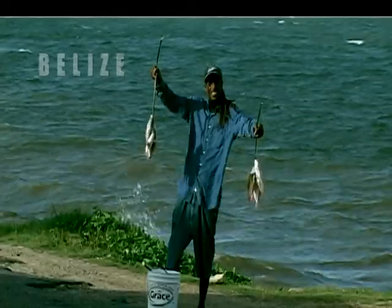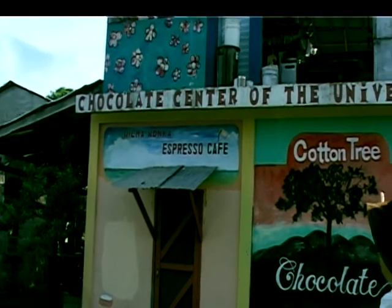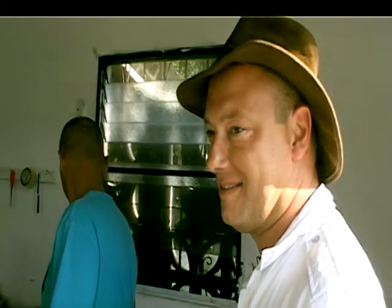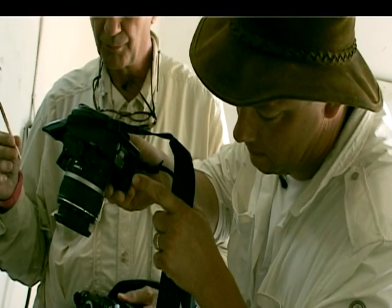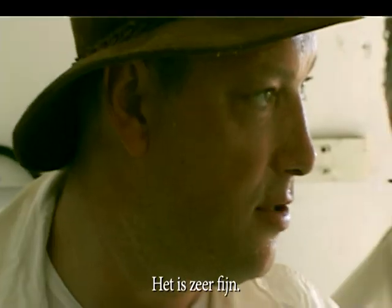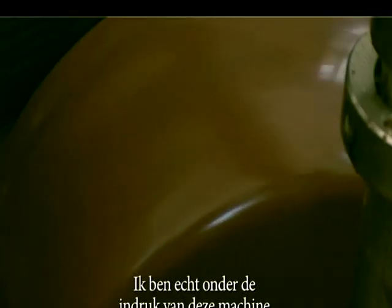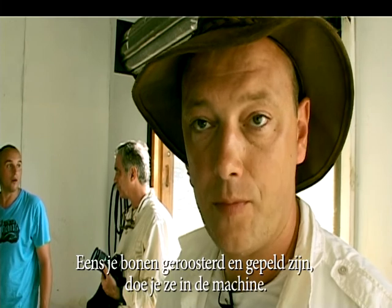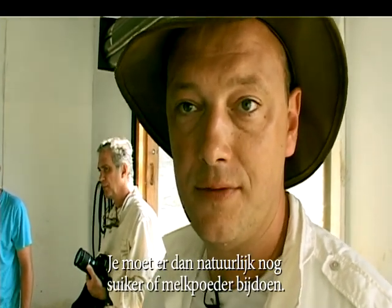In Belize, waar ze beweren de uitvinders van chocolade te zijn, vind ik een unieke chocolademachine — Chocolate Center of the Universe. Dat klinkt goed. Het is echt onder de indruk van die machine. Eigenlijk is die machine op de markt gebracht om alles te doen: je kan je bonen roosteren, pelletjes ervan maken, het erin doen en malen. Zodat je je chocolade of je cacaoliqueur krijgt. Dan kan je suiker of melkpoeder bijdoen, en laat hem gewoon draaien.